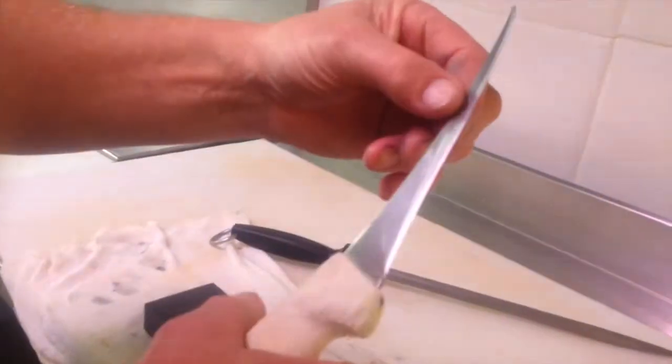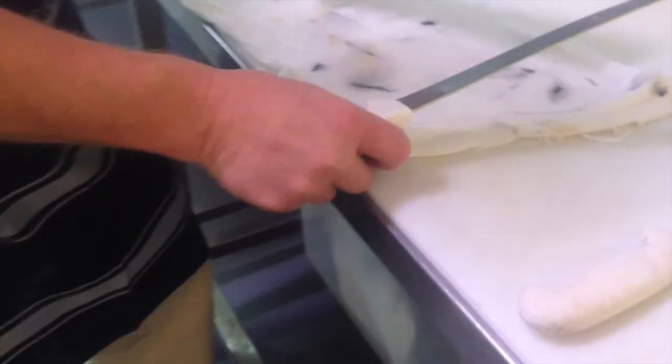Today we're going to talk about sharpening knives. We're going to talk about the different stones that you can get and the different steels that you can get.